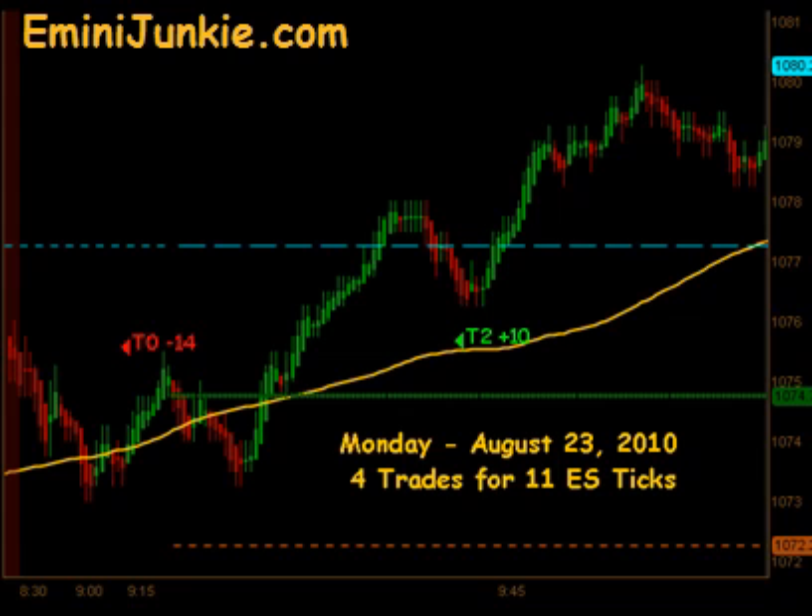Good Evening Junkies! Welcome to eMiniJunkie.com, your ES Trading Mentor's free trading video for Monday, August 23rd, 2010. Today we had a total of 4 executable trade signals for a max potential of 11 ES ticks. This video is for educational purposes only and is intended to highlight our high probability trade setups to give you a feel for the quantity of trades taken each trading day using this approach. A full trading plan and daily live trading room can be accessed through our website at eMiniJunkie.com.